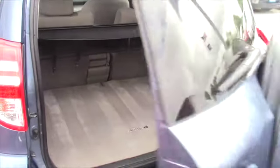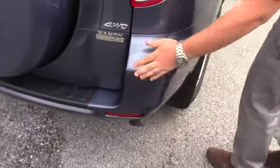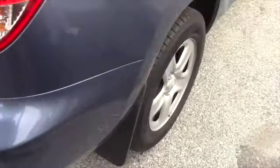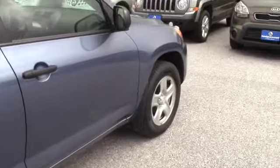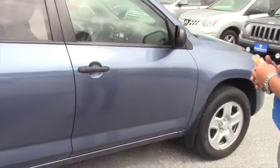The one blemish on this car is right on this back corner — it's got a little scuff right here. She might have backed into something; it was an older lady that had it. Other than that, the car's pretty decent, other than a couple of nicks where people accidentally door dinged it.